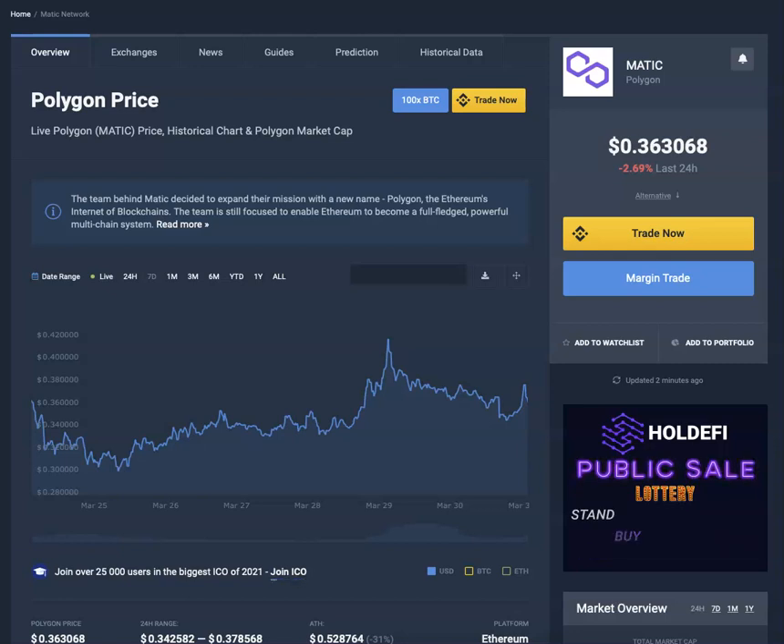So the four coins we covered today — Polygon MATIC, Harmony ONE, VET, and VTHO — they're all on sale right now in my personal opinion. I'd load up on them, which is what I did. I anticipate fireworks during the months of April and May. These four coins are life-changing coins.